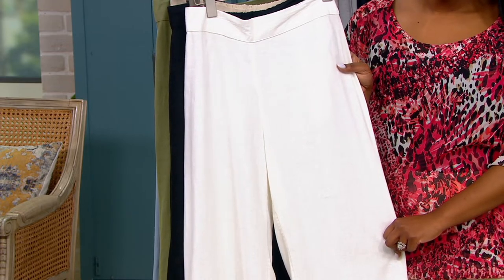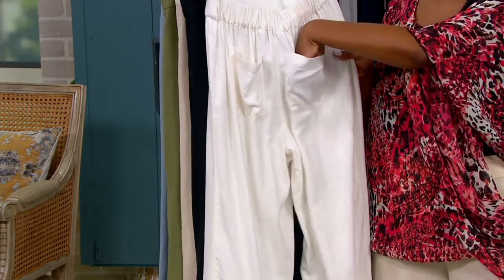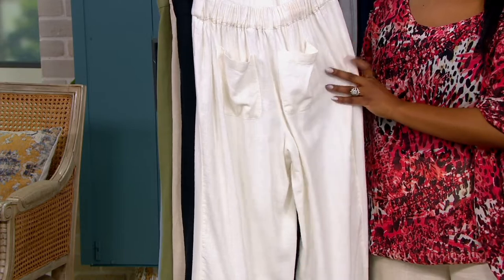We have that elasticated waistband, so you're simply going to pull them on. There are no buttons within this, no zips to fuss with. They lie flat on the tummy because there are no pockets on the front — just the pocket in the back, which is what we want. And then all that elasticated fabric lies flat on the body when you pull them on.